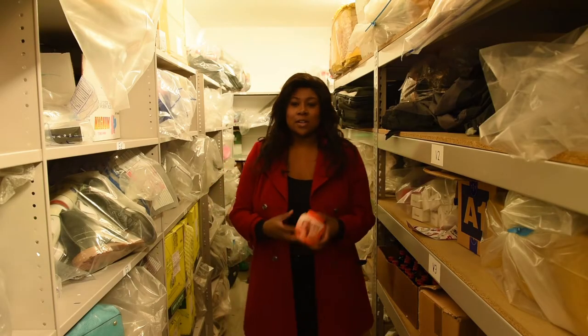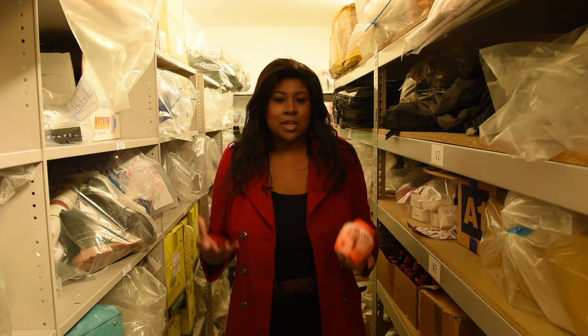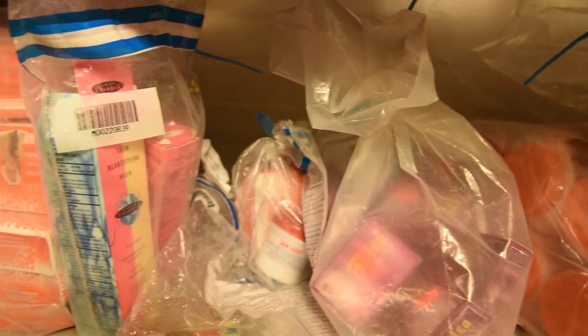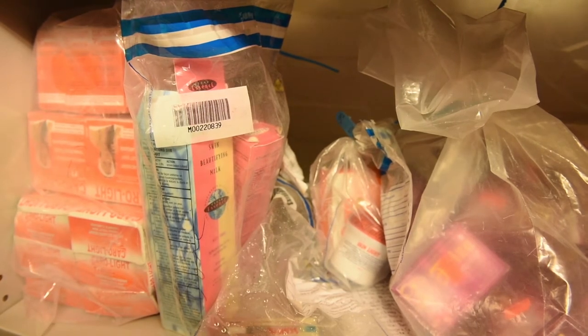Illegal skin lightening creams like this are a major safety concern for Southwark Council, but just what damage does it do if someone were to use it? The main concern is a condition called exogenous ochronosis, where paradoxically you get pigment being deposited into the skin. The other issue with hydroquinone is a theoretical risk of skin cancer, because one of its derivatives is benzene, and benzene is a carcinogenic agent, so we do worry that if this agent is used long term it may be associated with skin cancer.